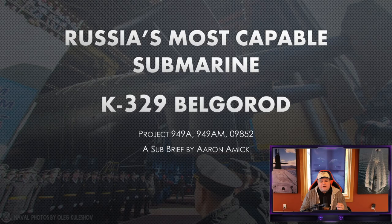Welcome back to Subbrief. I'm your host, Aaron. Today we're talking about Russia's most capable submarine, the K-329 Belgorod.